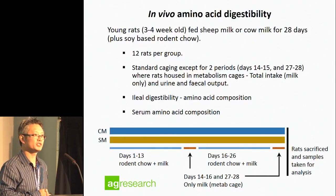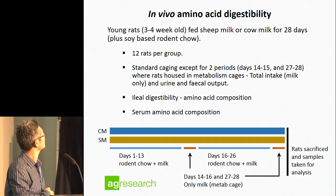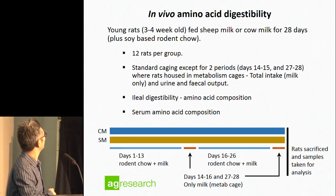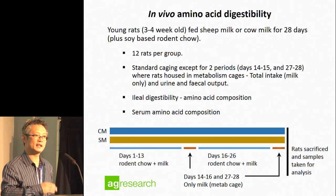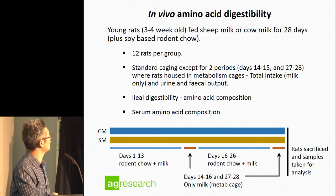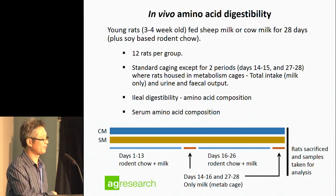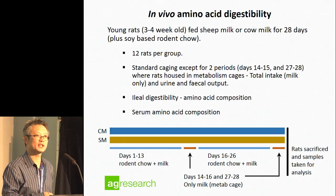We set up a rodent study where rats were fed either cow milk or sheep milk for 28 days. They had access to rodent chow most of the time, but for two periods they were put in metabolism cages so we could measure their total input and output — during which they were only fed milk. At the end of the study, the rats were sacrificed and samples taken for analysis.